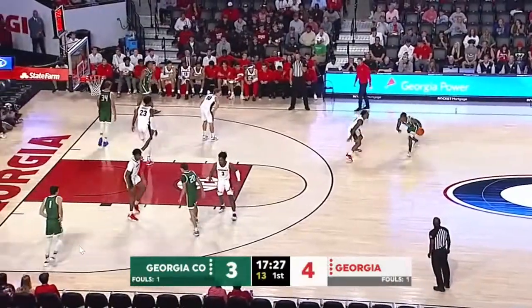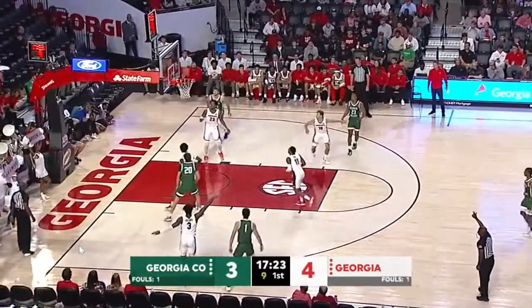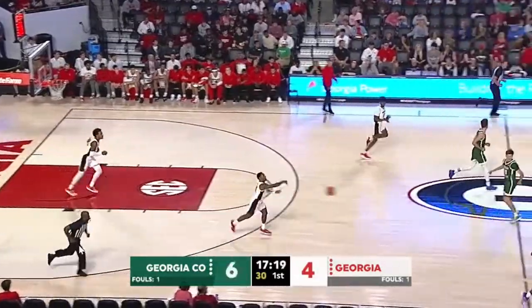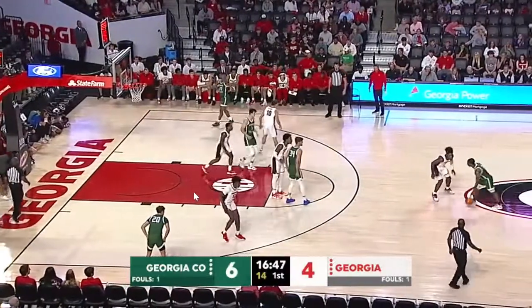5-11, redshirt junior guard from Evans, dribbles with the left hand to the left side of the floor. Feed it to Sloan for a three, he rattles that one home. Had a good year last year, 21-8, made the NCAA tournament in Division II.